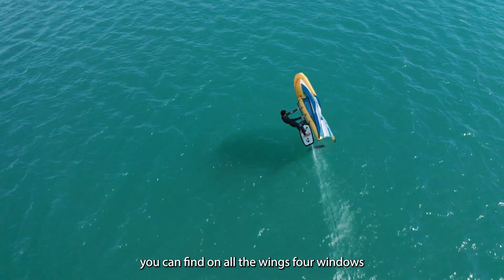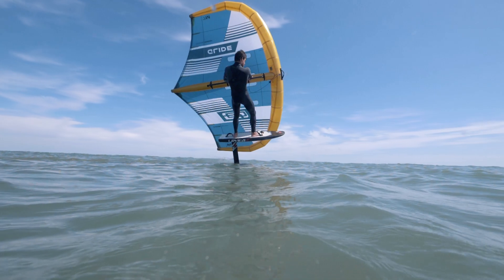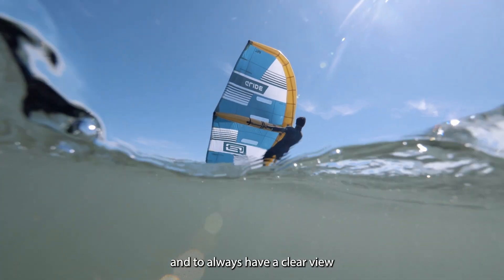You can find on all the wings the four windows. They allow you to look around, to wing in security, and to always have a clear view.